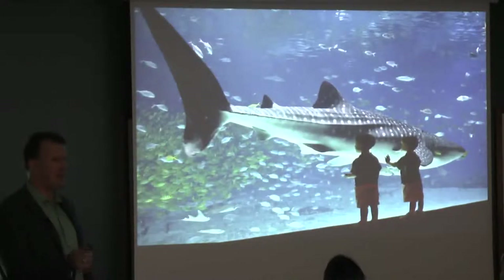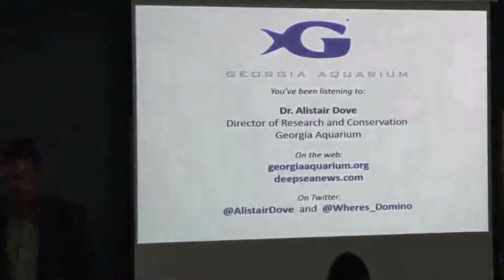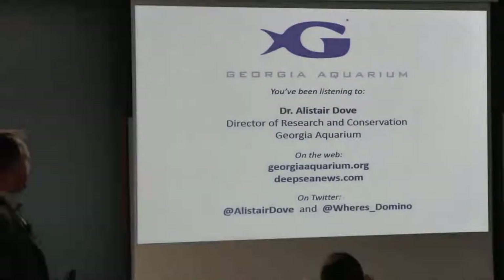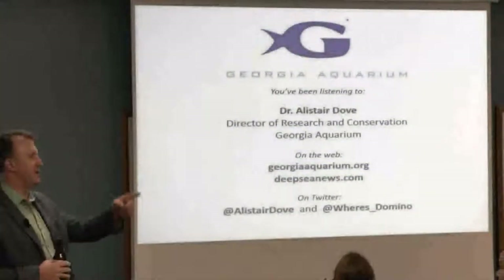Thank you so much for having me here today. I've really had a ball. I look forward to talking to you more. I'll take any questions you have about whale sharks or aquariums or anything.